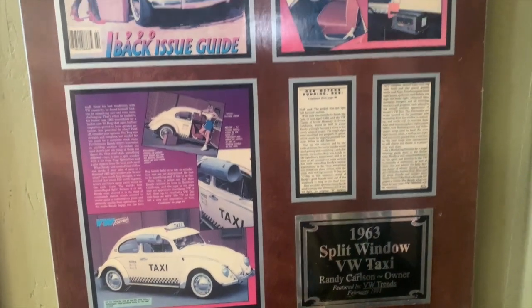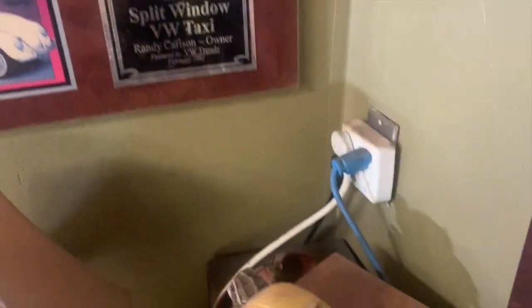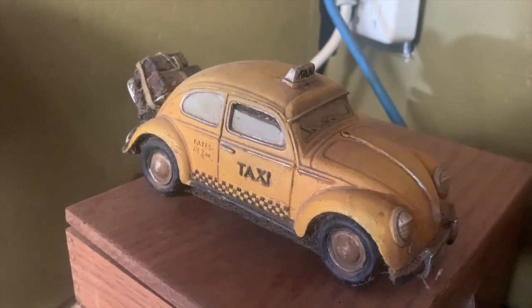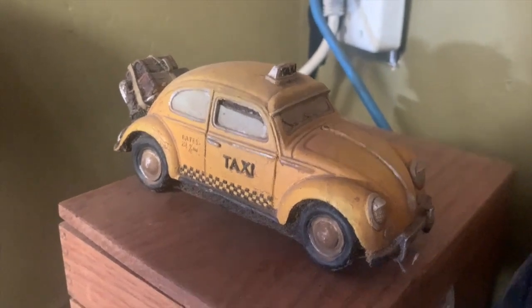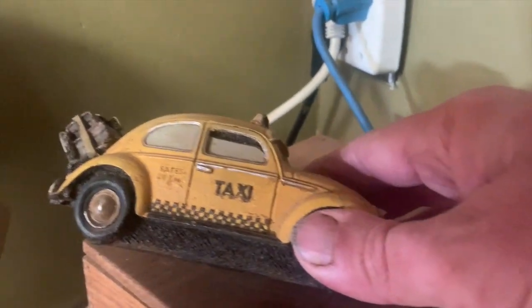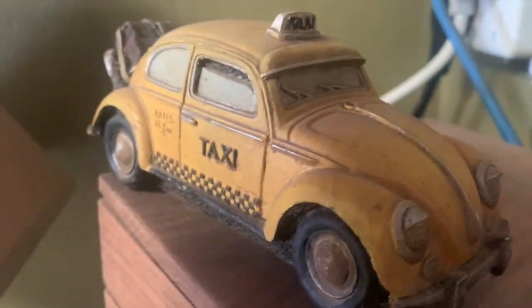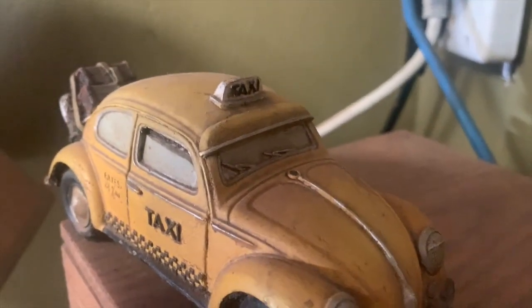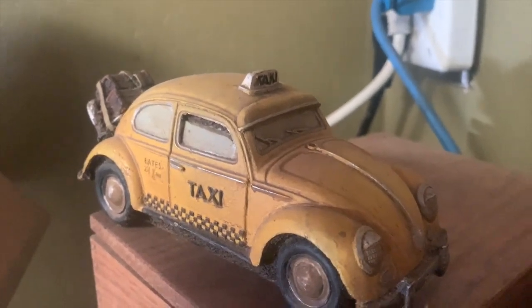Throughout life there have been little echoes of it that showed up here and there. At one point I was going to a gift trade show down in Long Beach, and this little VW taxi was in one booth — I started tripping out. This was absolutely my taxi. They even did the headlight eyebrows, the Euro bumpers, the light on the top. Even the visor over the windshield was replicated in this little decorative item. That cracked me up, and I ended up buying a couple of those.